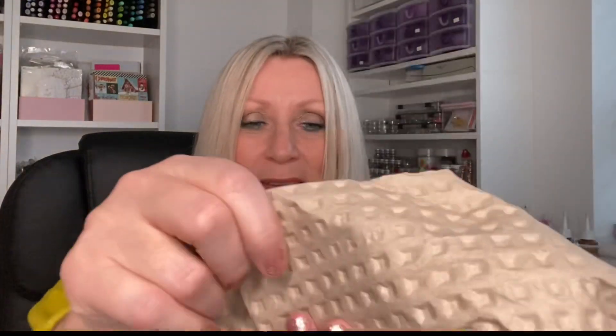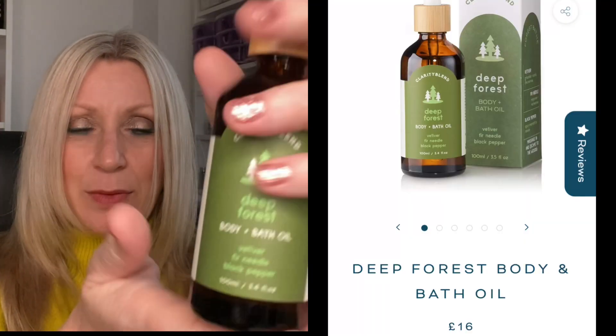The next thing is wrapped up in some cardboard. Oh it's huge! It is a Clarity Blend Deep Forest body and bath oil — vetiver, fir needle and black pepper, 100ml. Let's have a little sniff of this. Oh my gosh, that is lovely. There's a lot in here. Let me just get the dropper. You can use this as a bath oil or as a body oil. And that smells really, really nice — it has gone in gorgeous. I love oils! My skin feels beautiful and smooth. Really, really lovely.